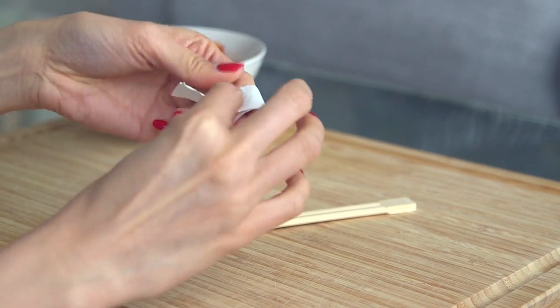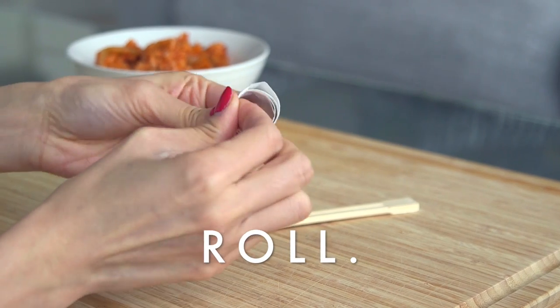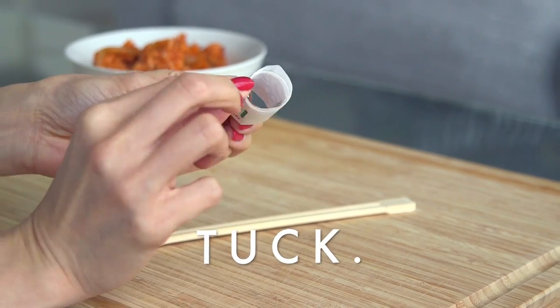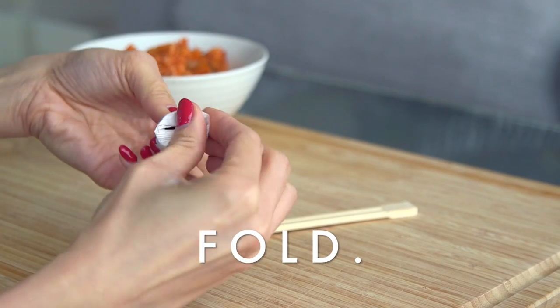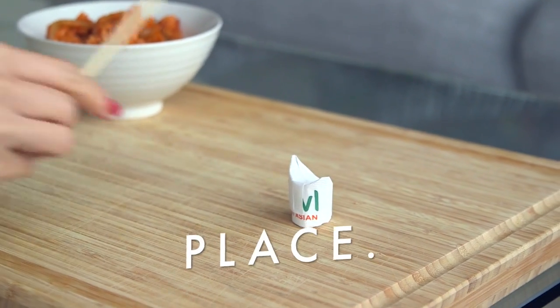If you've ever tried Asian cuisine, you've probably encountered chopsticks. Here's an awesome DIY holder: roll up the chopstick wrapping paper over your index and middle finger, tuck in the end so it's secure and doesn't come loose, then fold in the sides. Now you have a beautiful little holder to place your chopsticks on — super cute, right?